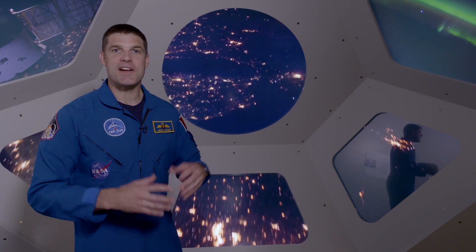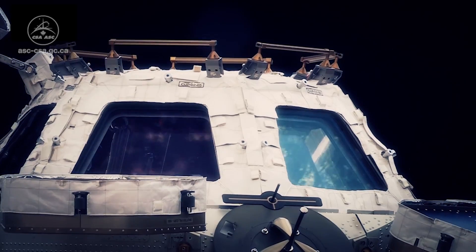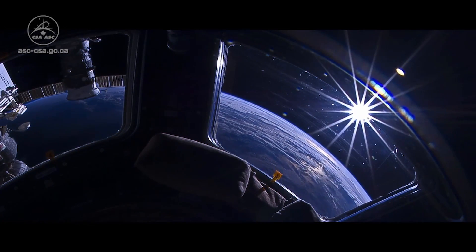Life on the space station isn't all work. Astronauts, of course, take breaks, and they spend a lot of their time in a place that looks exactly like this. We call it the cupola, and it provides an incredible vantage point of our planet. You may even recognize some of the photos astronauts have been sending us from space.